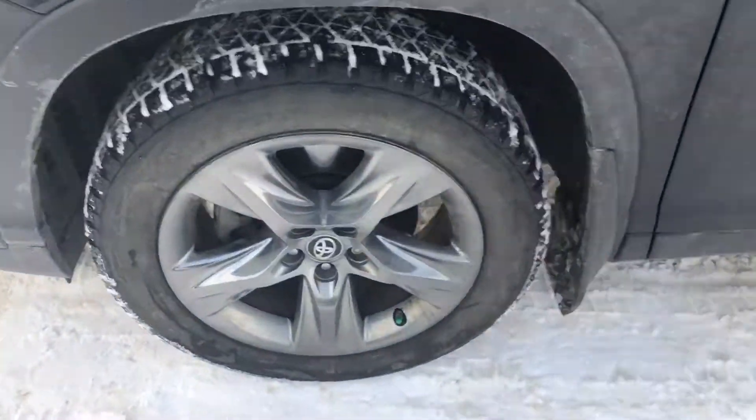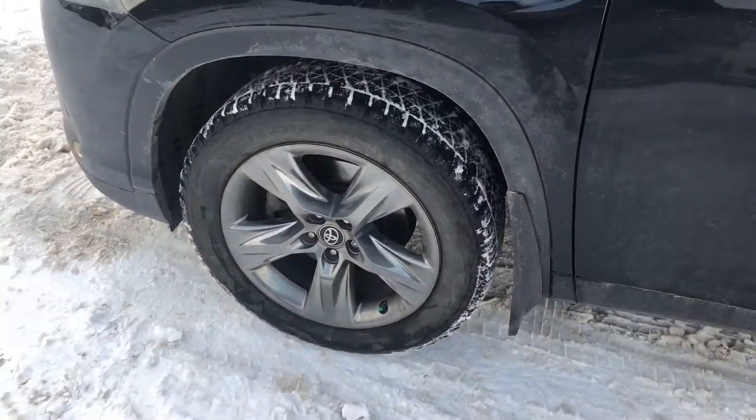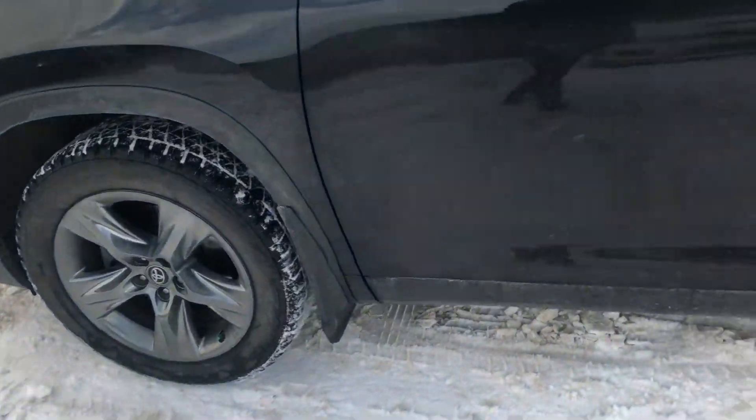Coming over to the side, we do have Blizzak winter tires. I will mention it does come with two sets of tires for this vehicle.